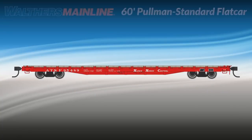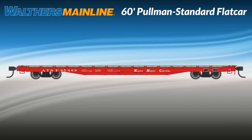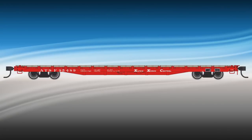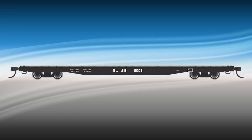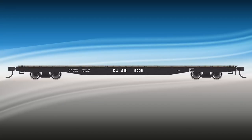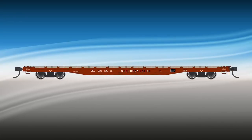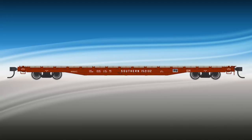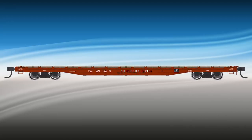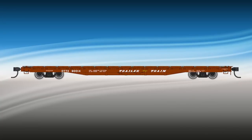Add color to any consist with the next run of Walthers Mainline 60-foot Pullman Standard flat cars, featuring new general service and OTTX cars for shipping farm machinery. Perfect for layouts from the 1960s to the present, they're the backbone of the TTX 60-foot flat car fleet, and similar cars have also been used by many railroads to move an incredible variety of loads. These models are big on looks and performance with authentic deck details and plenty of weight for operation, loaded or empty.